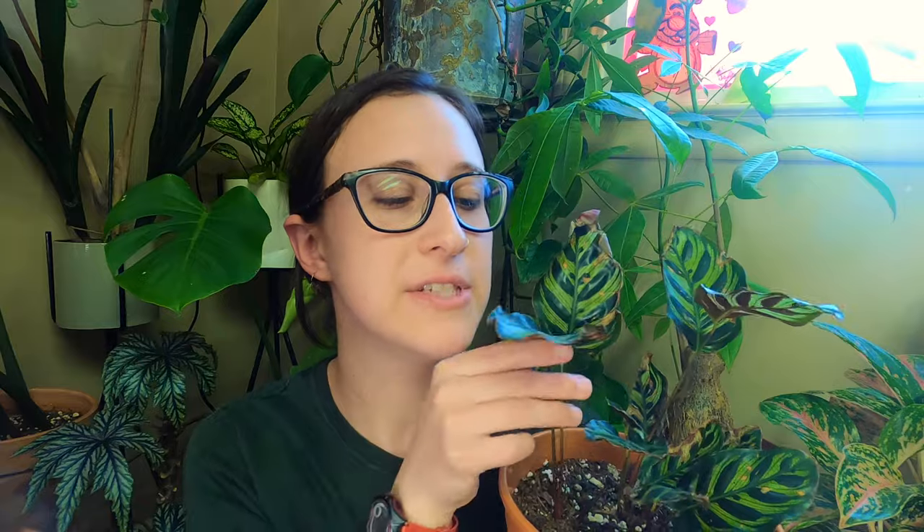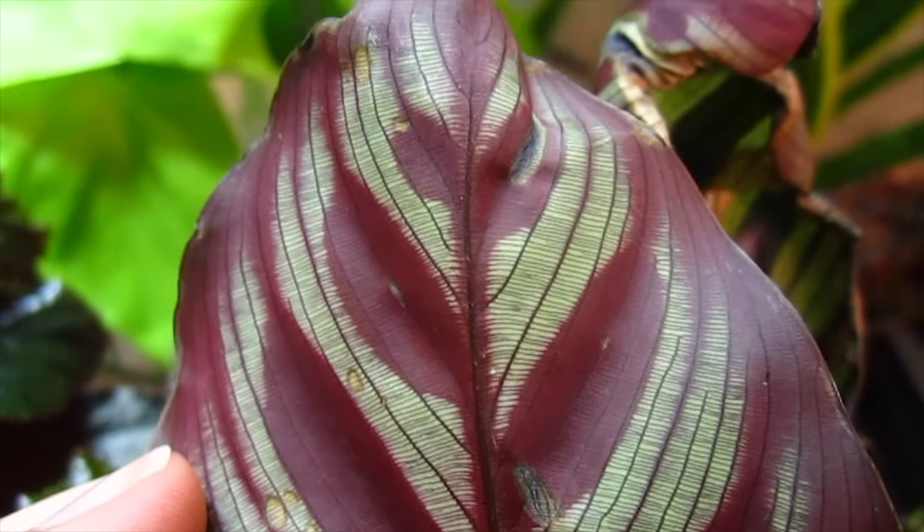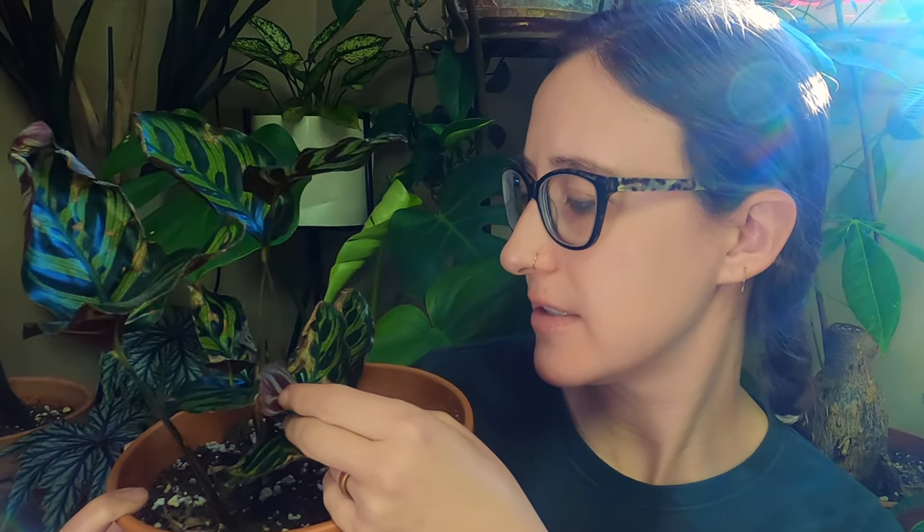Calatheas can be prone to spider mites — you'll see those on the undersides of the leaves. What caught my eye was the plant seems to excrete almost a little sticky sap on the undersides of the leaves when something is going on with it. I've also had mealybug issues on calatheas and marantas generally. Just keep an eye on your plants — thrips can look like dirt, which makes them tricky to spot.